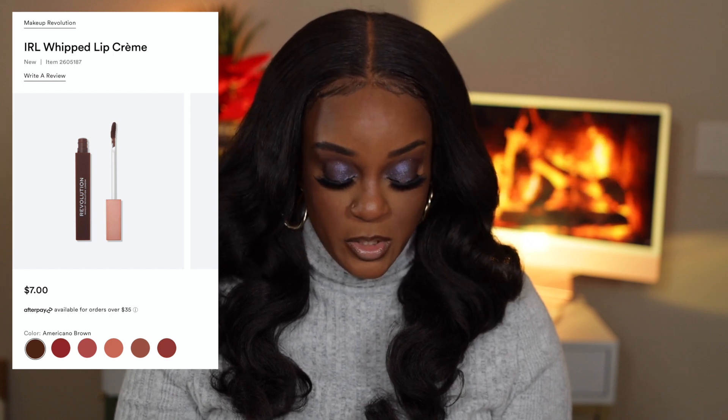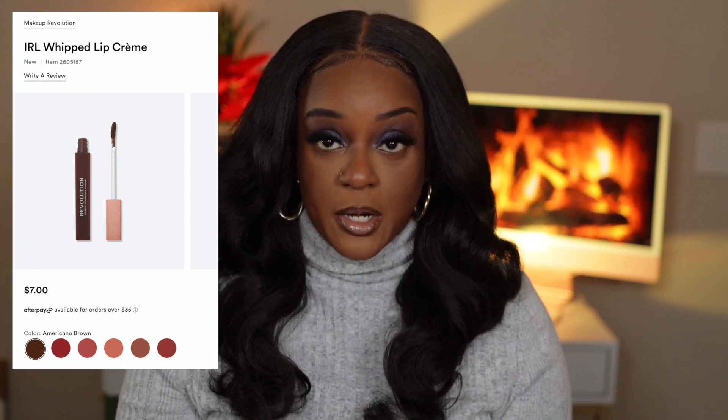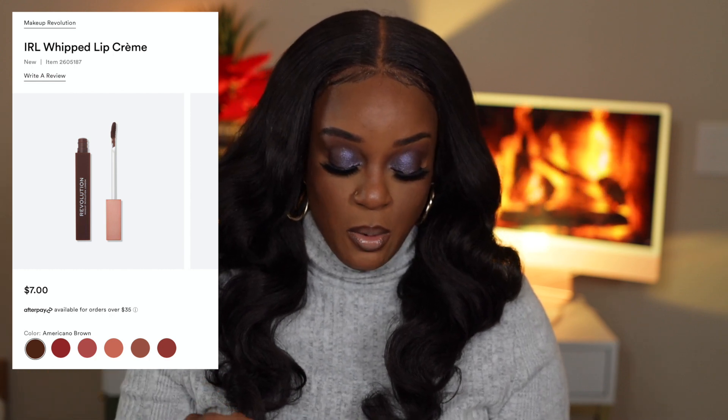They have a dark brown shade called Americano Brown — I'm interested in that. Also Burnt Cinnamon, which is a dark red blue-base shade. I'm putting them on the screen so you can see. I think I have probably one or two Makeup Revolution lip products; they're okay — they're only five dollars, they're not going to create magic on your lips or anything, but they are nice.